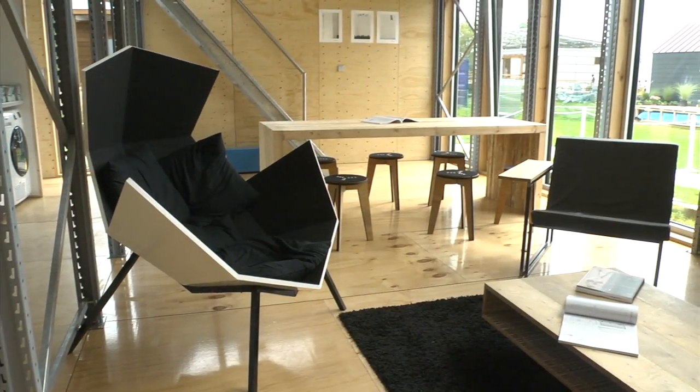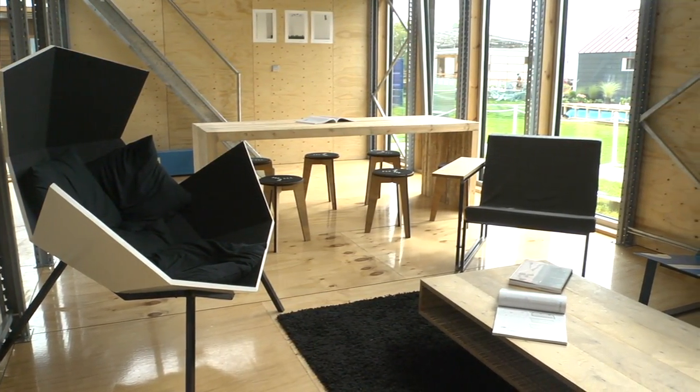With our house we are trying to use as little energy as possible. It's a passive house standard, so it's a very energy efficient whole.